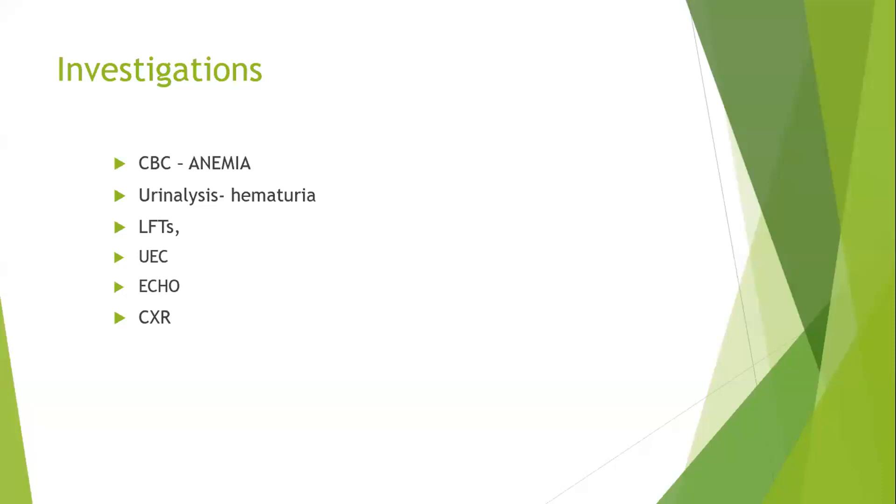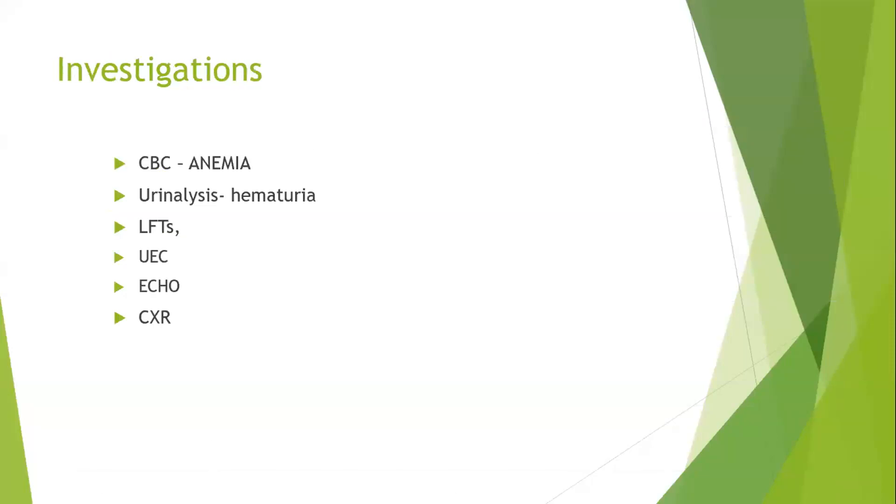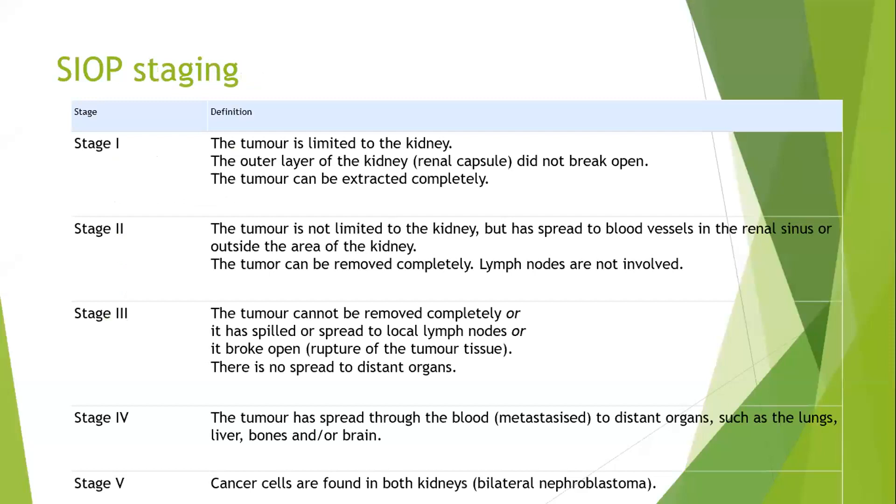Once you suspect Wilms tumor, the child should ideally already be at a treatment center. Regarding whether to do the CT scan in the periphery: most of the time, after the ultrasound, you should refer the patient. The pre-chemotherapy and post-chemotherapy CT scans need to be compared side by side, so you do not necessarily need to do the CT scan in the periphery. You can send the patient to the treatment center with a suspected Wilms tumor on ultrasound.